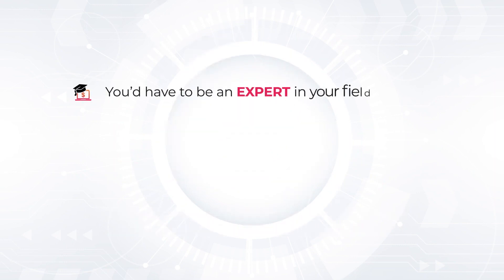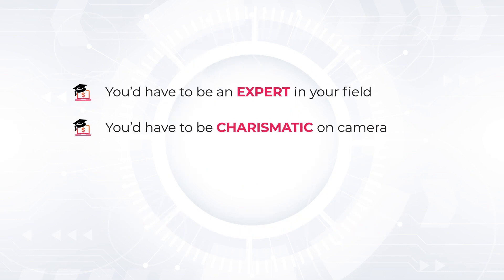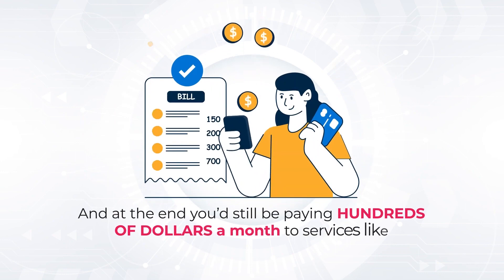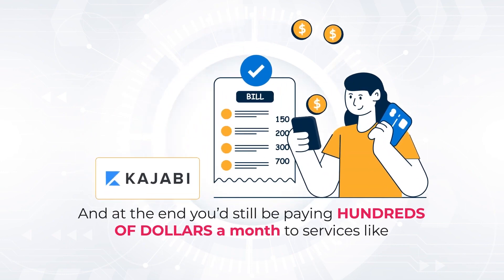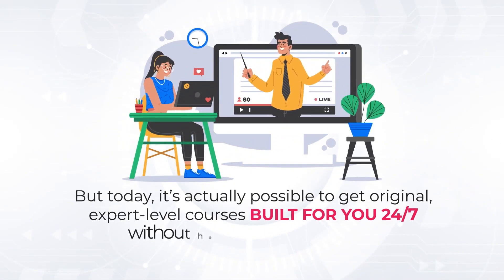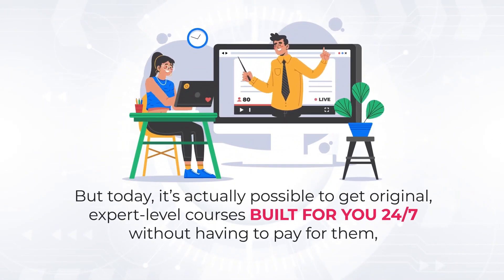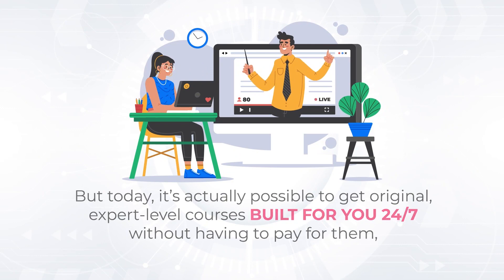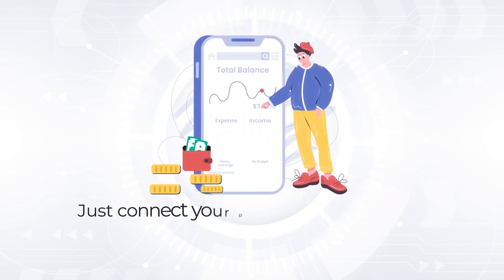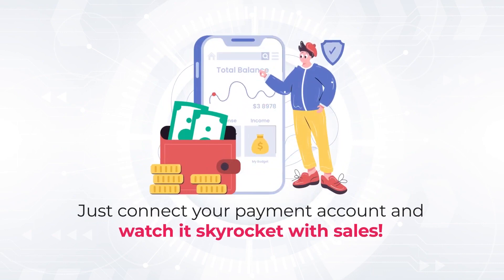You'd have to be an expert in your field. You'd have to be charismatic on camera. You'd have to have all the tech know-how to upload your course into a membership site. At the end, you'd still be paying hundreds of dollars a month to services like Kajabi, Shopify, Wix, course funnels, etc., while getting subpar results. But today, it's actually possible to get original, expert-level courses built for you 24/7 without having to pay for them. Then auto-add it onto your done-for-you membership site that's fully hosted by us. We even send you traffic. Just connect your payment account and watch it skyrocket with sales.